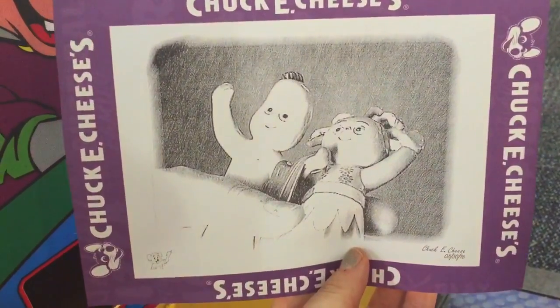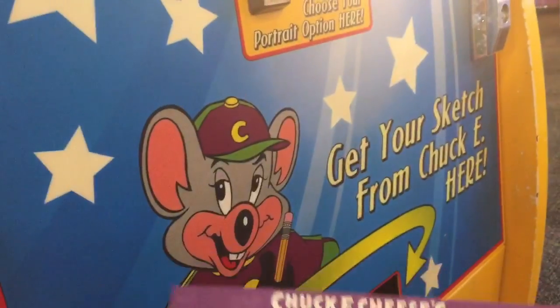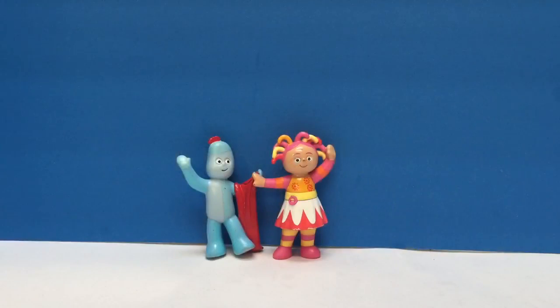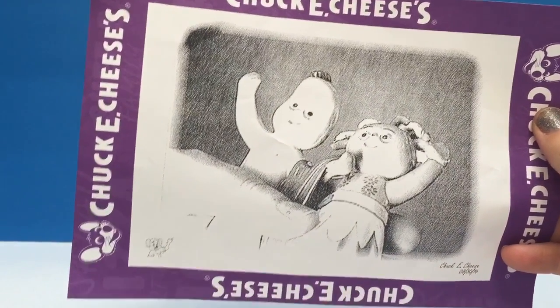Now we can remember our trip to Chuck E. Cheese's. Well that was a wonderful time at Chuck E. Cheese. We're back home and we have our sketch to always remember our trip.